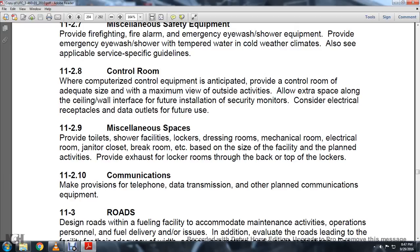11-2.9, Miscellaneous Space. Provide toilet, shower facilities, lockers, dressing room, mechanical room, electrical room, janitor room, and break room, as appropriate based on the size of the facility and planned activities. Provide exhaust for the locker room through the back of the top of the lockers. Provide communications provisions: telephone, data transmission, and other planned communications equipment.